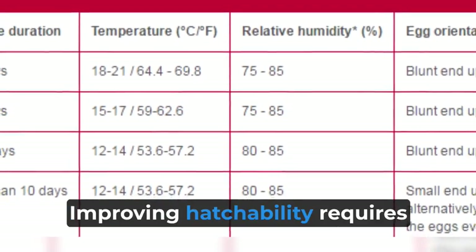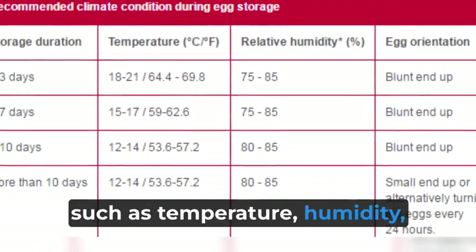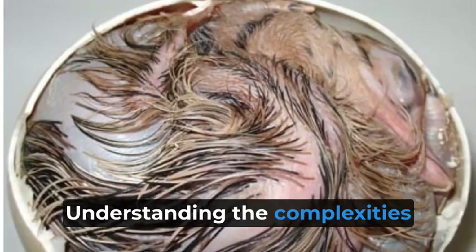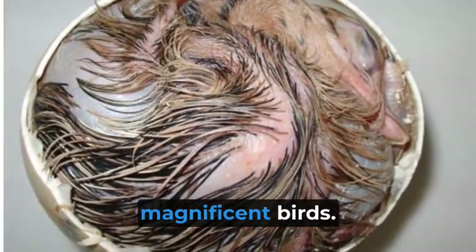Improving hatchability requires managing incubation conditions, such as temperature, humidity, and ventilation. Understanding the complexities of ostrich egg incubation aids in the conservation of these magnificent birds.